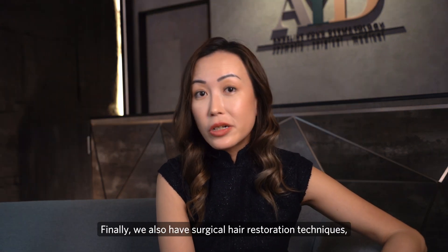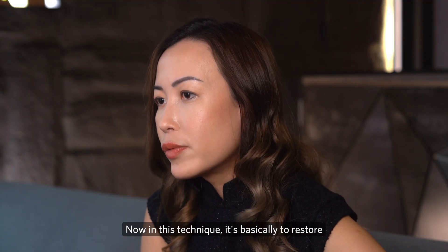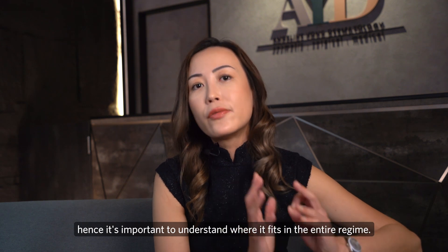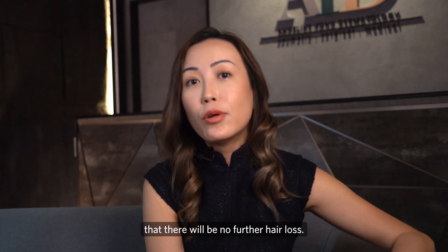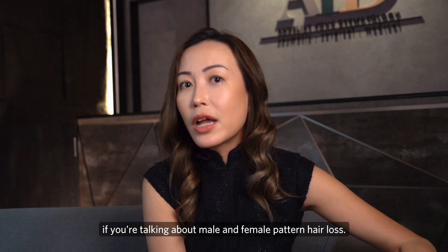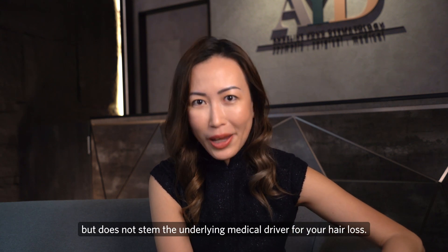Finally, surgical hair restoration techniques include strip harvesting or FUT and follicular unit extraction, which is punch grafting. This technique restores areas of pre-existing hair loss but does not prevent ongoing hair loss. Surgical hair restoration is not the end point — after hair restoration, you still have to manage hair loss topically, with oral formulations, or with low-level laser treatment over your lifetime. Surgical restoration improves the area of loss but does not address the underlying medical driver.